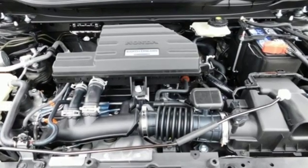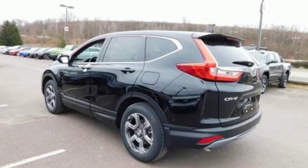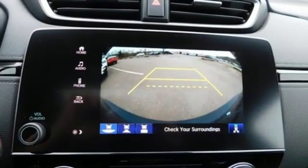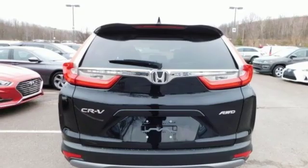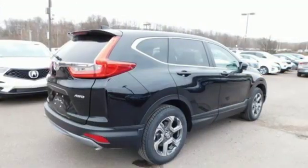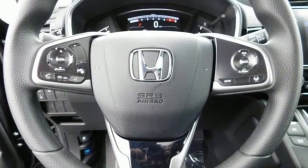It comes with all the amenities you need: streaming audio, power heated mirrors, dual zone climate control, digital instrument gauges, doors and push button start proximity key, front heated bucket seats, intercooled turbo inline four-cylinder engine, power sliding and tilting sunroof, gas pressurized shocks and continuously variable automatic transmission.